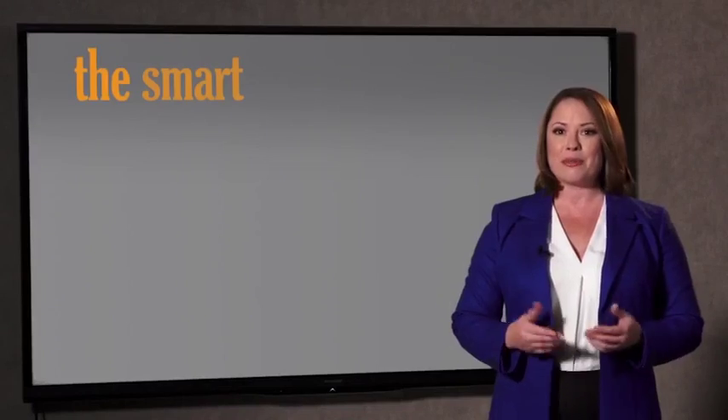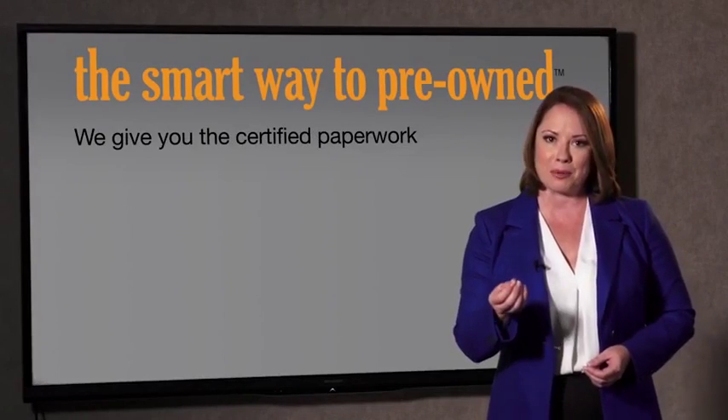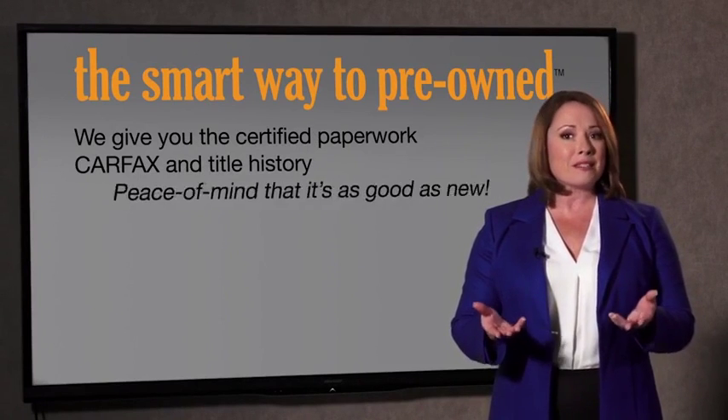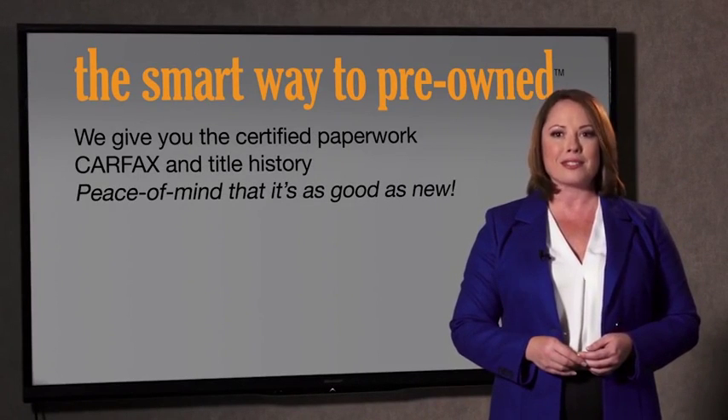The best thing I like about Smartway Pre-Owned, besides the great price I got, is that I know I bought a good car. Why should you worry if the odometer's been rolled back, or you're the victim of a salvaged or rebuilt vehicle, or worse, a washed title? We give you the certified paperwork, along with the car facts and the title history, providing you with the peace of mind that your certified pre-owned is as good as new.